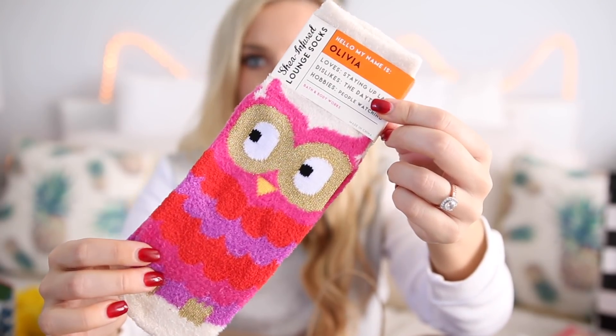I found these really cute socks at Bath & Body Works. This one I loved because it says 'Hello, my name is Olivia' — so I had to pick that up! It says 'loves staying up late, dislikes the daytime, hobbies: people watching.' These are super soft — they feel really luxurious. I got two pairs as great gifts or stocking stuffers. And then this one says 'Hello, my name is Sparkles' with a little unicorn — super cute as well. They were $8, but I also had a coupon for a free item with a purchase.